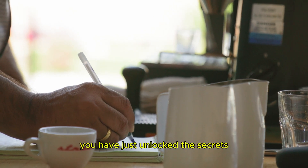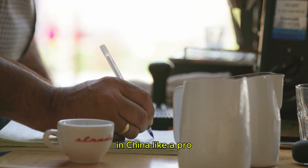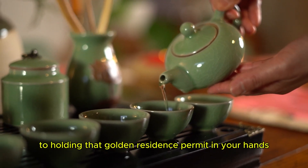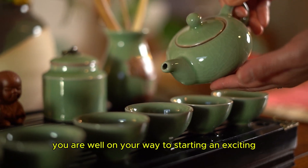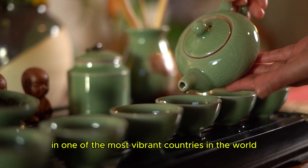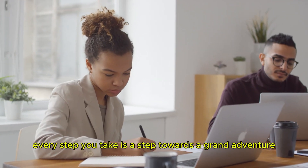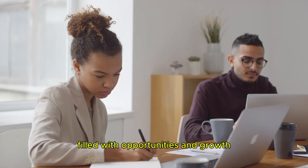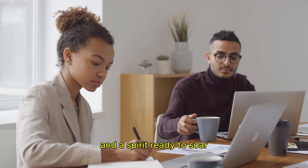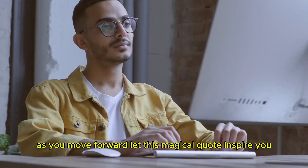And there you have it. You have just unlocked the secrets to navigating the world of work permits in China like a pro. From securing your job offer to holding that Golden Residence Permit in your hands, you are well on your way to starting an exciting new chapter in one of the most vibrant countries in the world. Remember, every step you take is a step towards a grand adventure filled with opportunities and growth. As you move forward, let this magical quote inspire you.